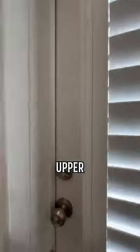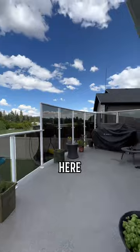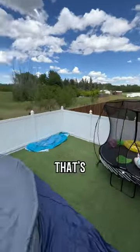Out this back door is where your upper patio is at, that gets tons of sun in the summertime, and over here is where you've got your maintenance-free backyard that's even got a pool.